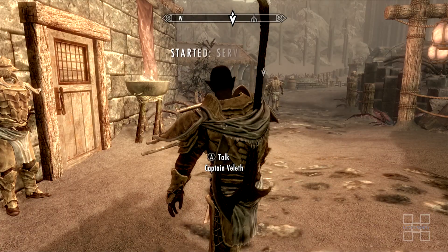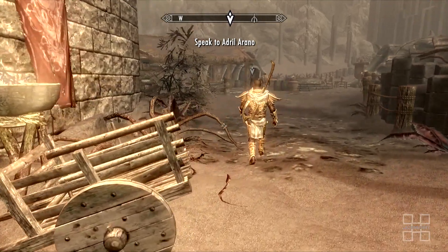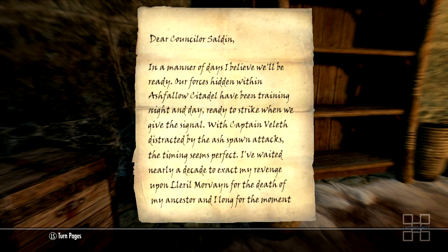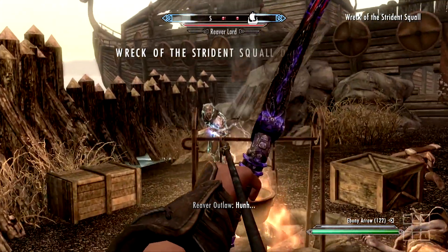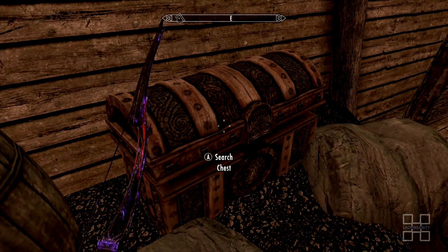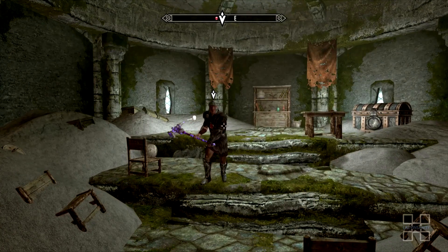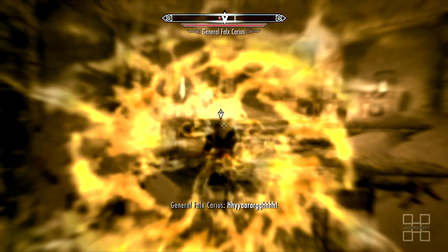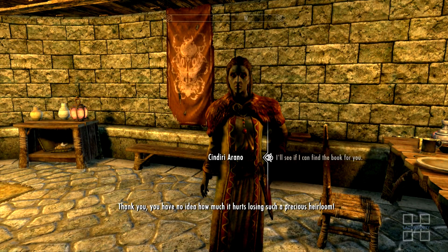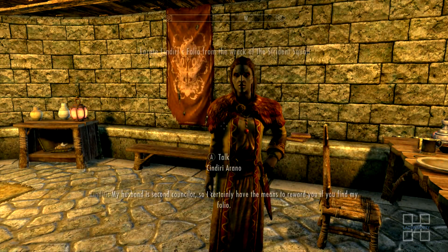The quest Served Cold will start when the Dragonborn is approached by the second counselor, Adril Arano. The quest will ask you to eliminate the threat against the counselor. Served Cold is not readily available at the beginning — you must first complete previous tasks within the community, including helping return Sindiri's folio, as well as the quest March of the Dead with Captain Veleth. The miscellaneous quest Sindiri's folio can be started by going to the manor in the middle of town and talking to Sindiri about retrieving her book.